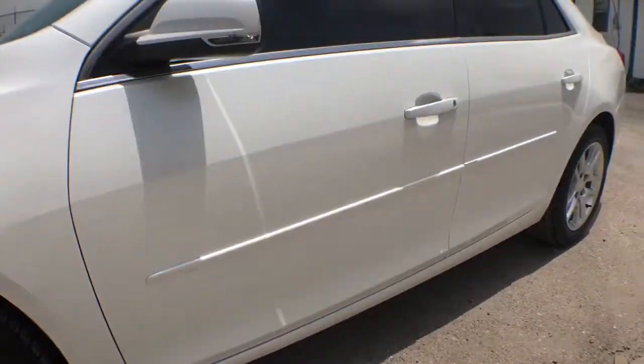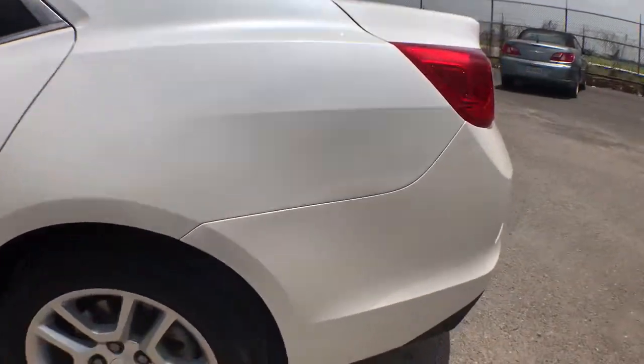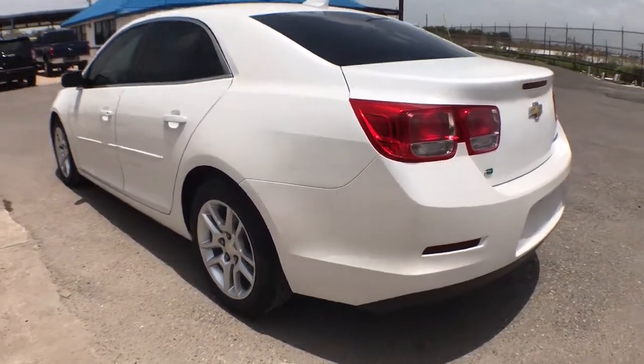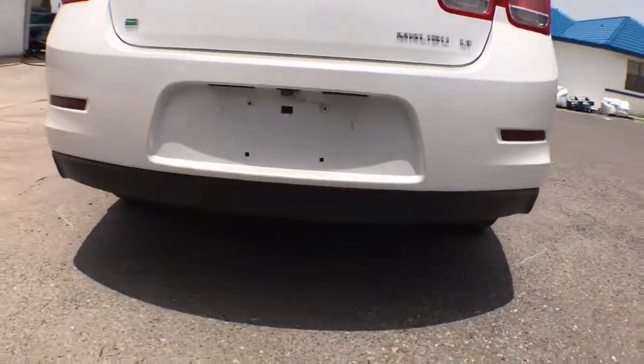The following are some of this vehicle's highlighted options: keyless entry, traction control, daytime running lights, power windows, cruise control, AM-FM stereo, power door locks, and power steering.